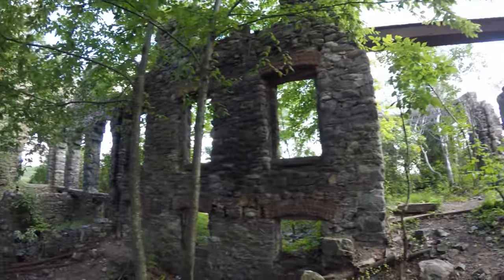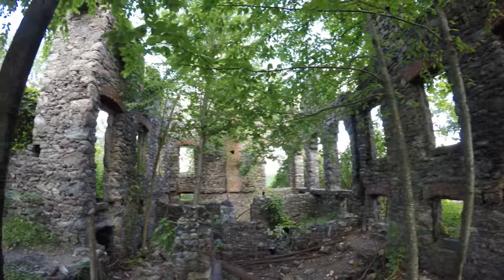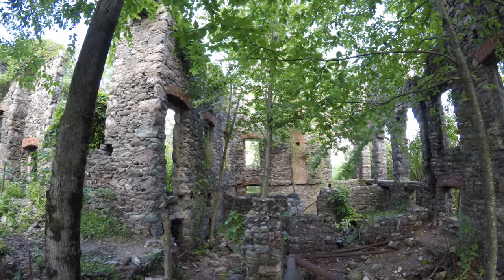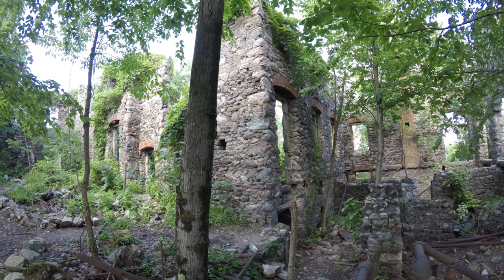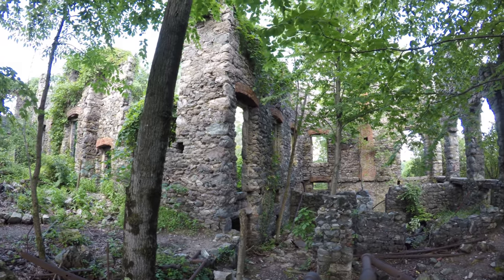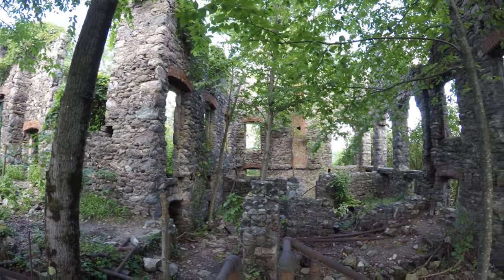This place actually burnt down — I forget the year, but I'll get my phone out in a little bit and get you guys the information, or put it in the description. Totally wicked place!